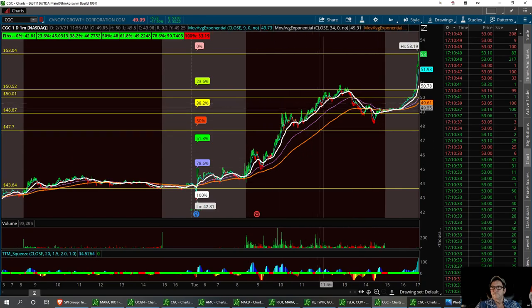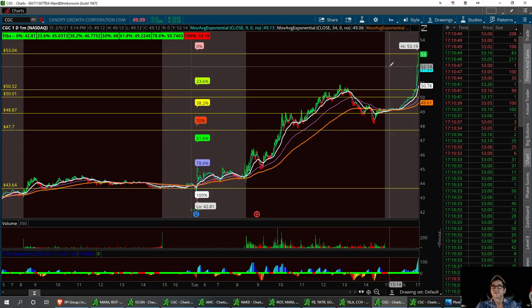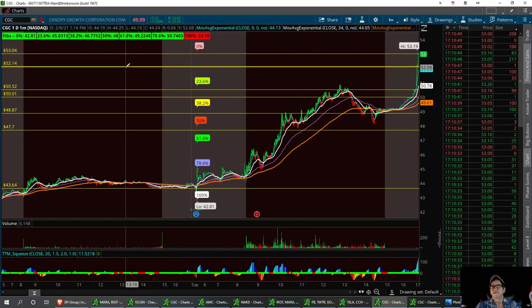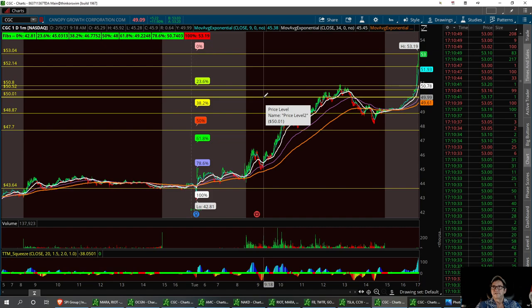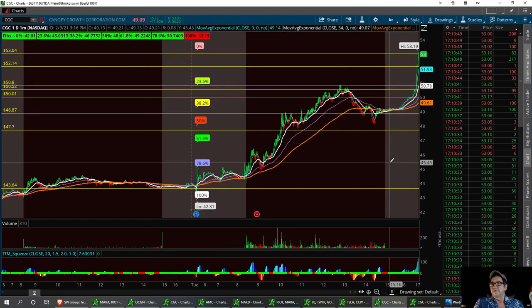She did have a real good run today, and then she started to pull back, and then started to retrace back up after hours. This thing could probably run up to $55 if this momentum keeps up — really looking good. Your first support right here at 52.14. And then that support to hold needs to be right here at 50.83. 50.83 and then $50 for the solid support to hold. If not, we can pull back to 48.87. Nice little bounce after hours up here at $53. CGC — can they grow? I like it.